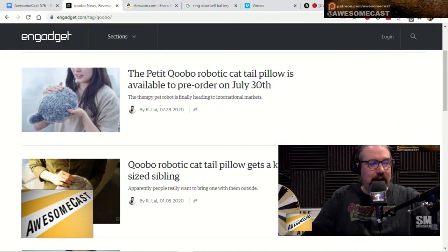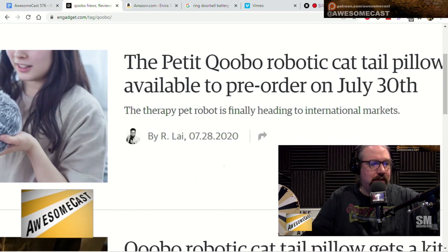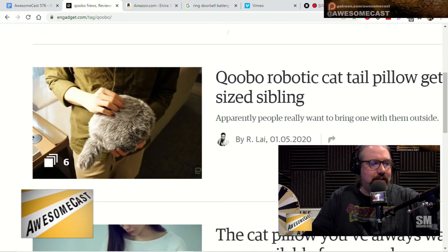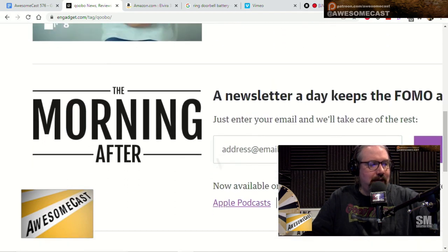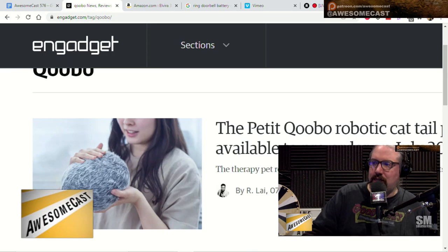And there's another one — the robotic cattail pillow. I feel like we may have brought this up on the show before. It's just a pillow with a cattail. Does it purr, or vibrate or something? It vibrates — I think we did talk about this one show. It's a therapy pet robot. It's getting a sibling. It reminds me of Harold from Shang-Chi — the little furball with wings and legs they had on there.